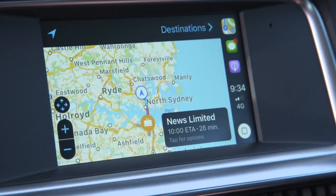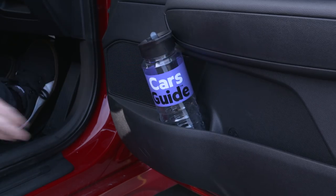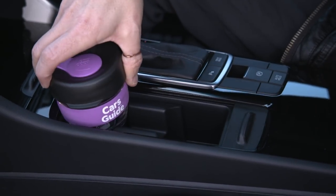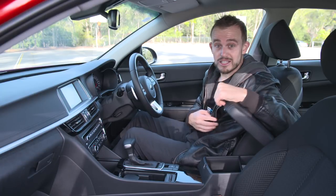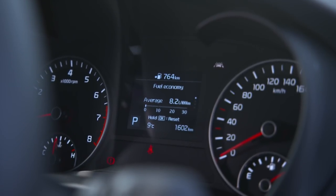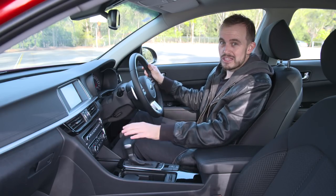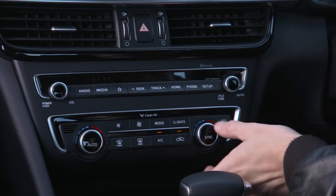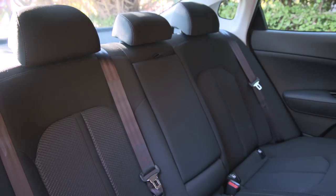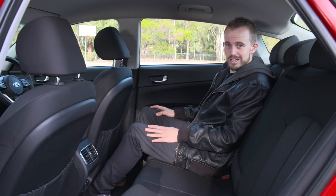Storage is well thought out too — there are big bottle holders in the doors, a pair of cup holders up front, a small storage nook for your wallet, phone, and keys, plus a decent-size center console bin. In front of the driver there's a digital information screen which includes a digital speedometer, and even in this base model SI you get dual zone climate control, which is a bit of a plus.